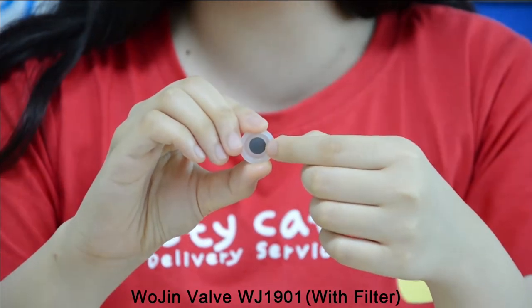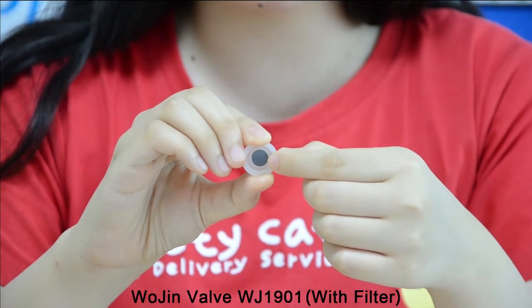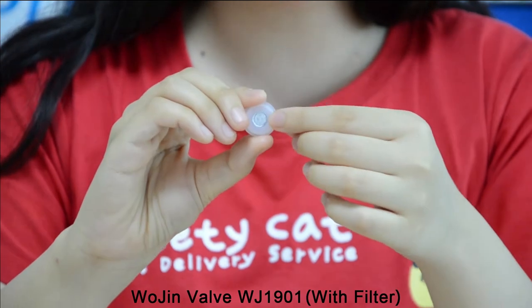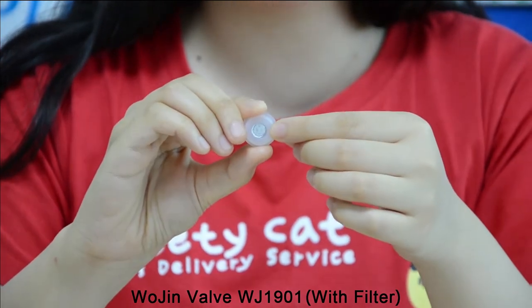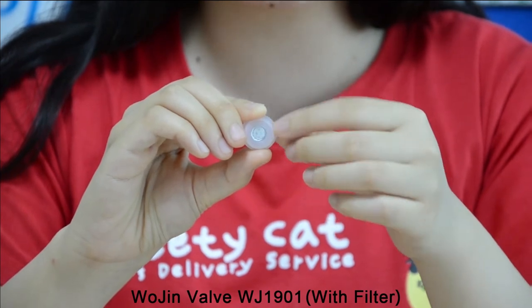So to speak, the seal oil is the decisive factor for the rubber disc to achieve its unidirectional exhaust function. As for the filter, it is to prevent powder from affecting the exhaust function.